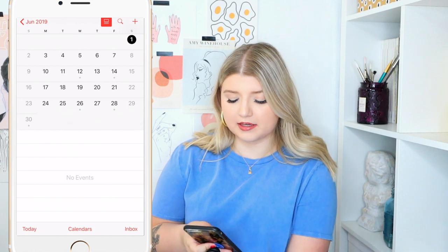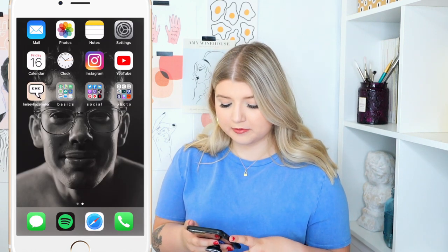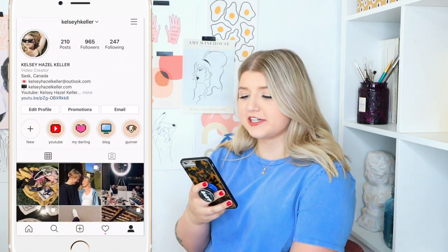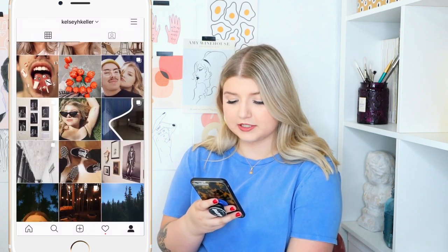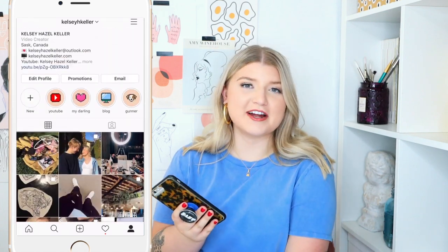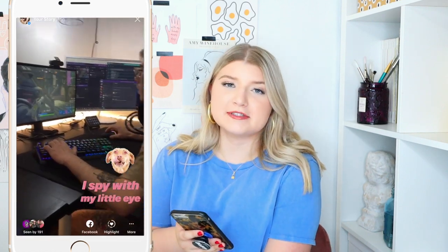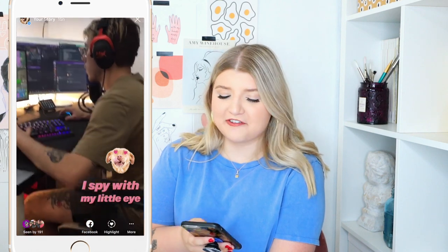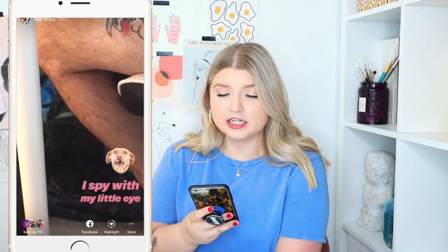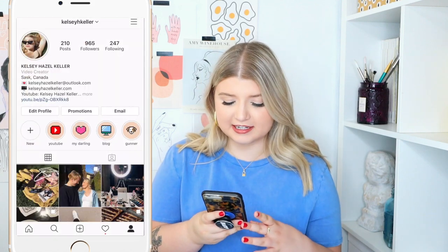Then we have the Calendar app, which I don't really use, but I like the little icon that shows the date so I always keep that on the home screen. The Clock I use for alarms. Instagram — pretty self-explanatory, I love Instagram. I'm going to be stepping up my game very soon and doing a YouTube video about Instagram, so look out for that. My profile is here if you guys want to chuck a follow.